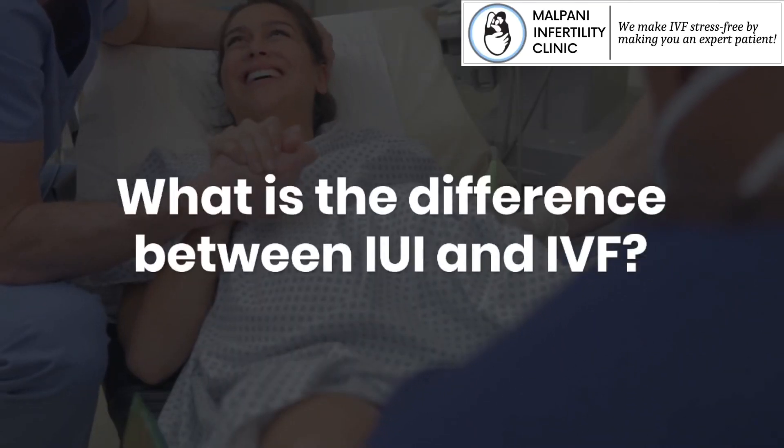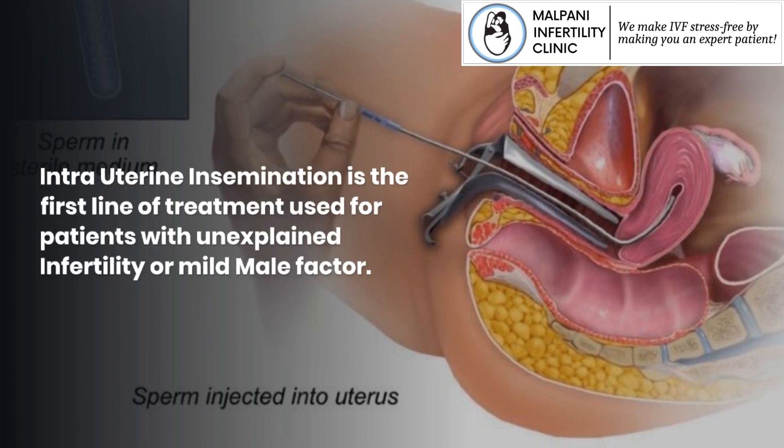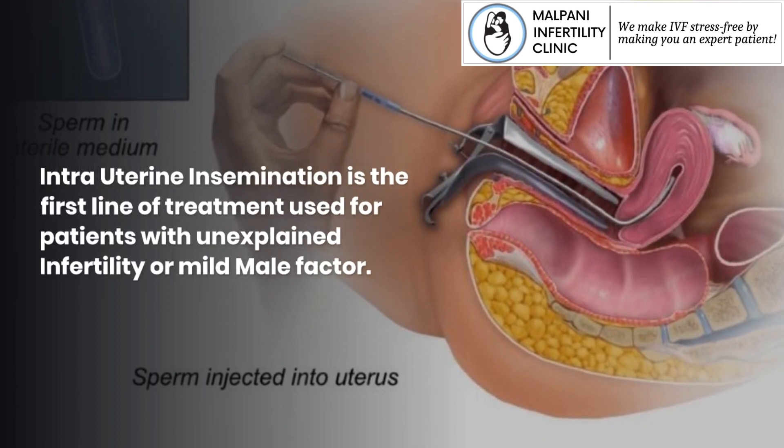What is the difference between IUI and IVF? Intrauterine insemination is the first line of treatment used for patients with unexplained infertility or mild male factor.